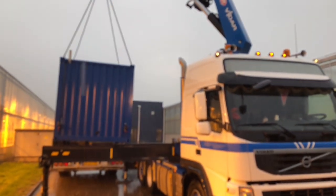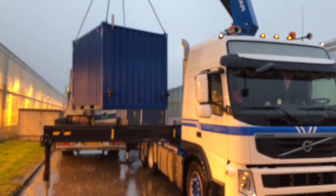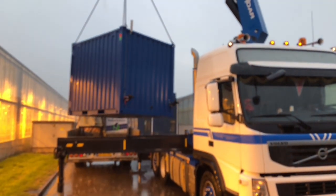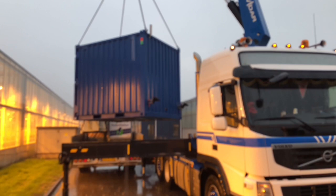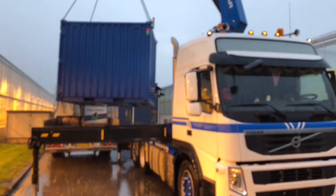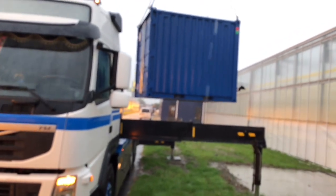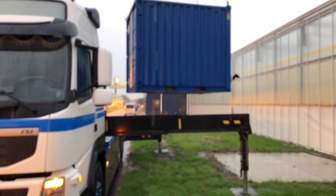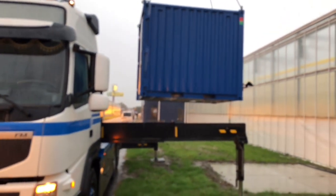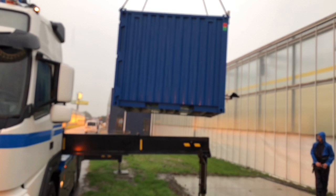And there goes the container. How much does it weigh? About 1000 kilos — there are about 60 miners in there. This container came from the other side of the country, which is about 150 kilometers away, and the total weight will be about two tons.